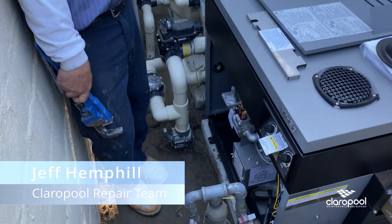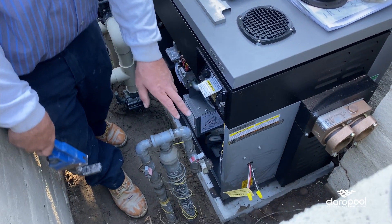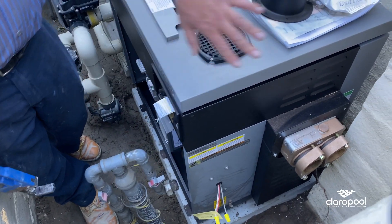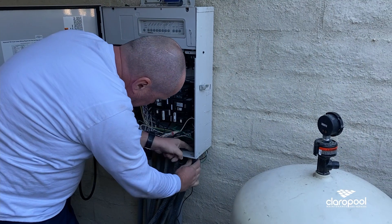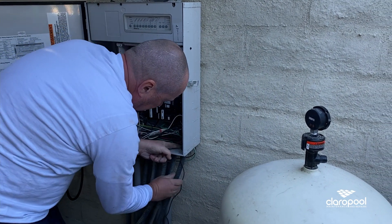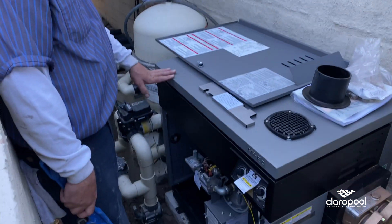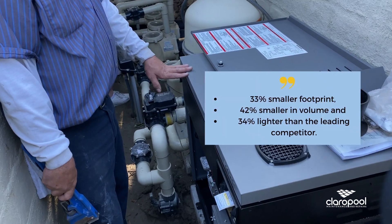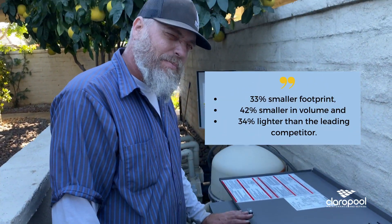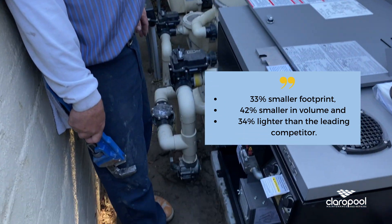It's a very high efficient heater and what we're going to be doing today is installing it. We're gonna run the gas line to it, we're gonna hook up the plumbing to it right here, and then we'll finish off with the electrical — wire it up into the panel over there. Then it'll be completely controlled by the homeowner. Super efficient — 350,000 BTUs is what this heater puts out per hour. It's very efficient.